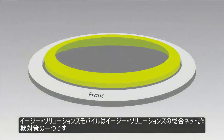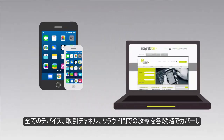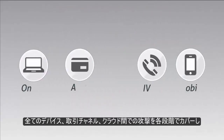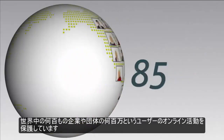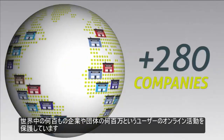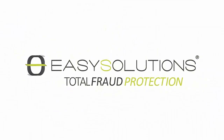Easy Solutions Mobile is a part of the Easy Solutions Total Fraud Protection strategy, which covers every stage of an attack across all devices, transaction channels, and clouds, and secures the online activities of millions of users from hundreds of companies all around the world. Easy Solutions — the leader in Total Fraud Protection.